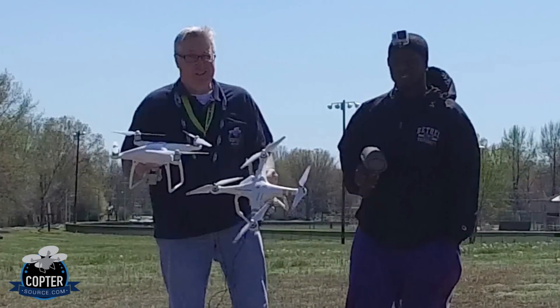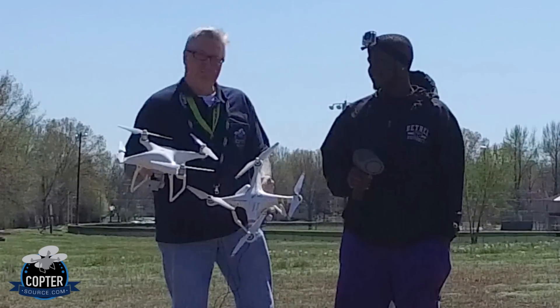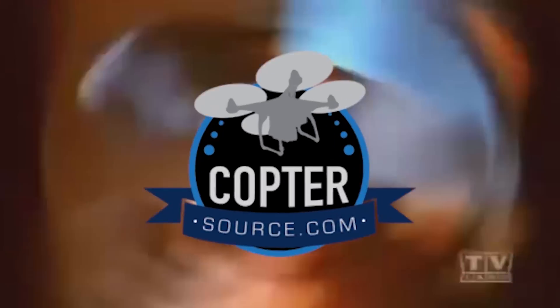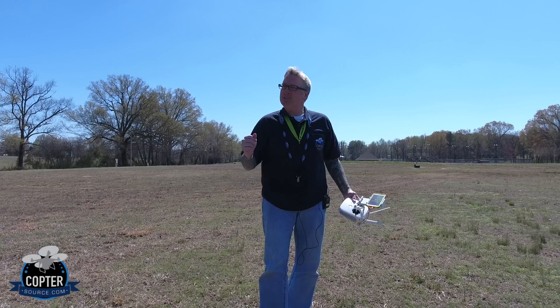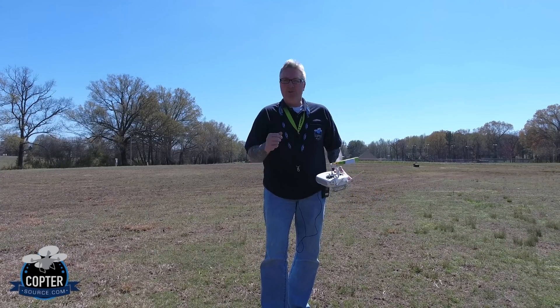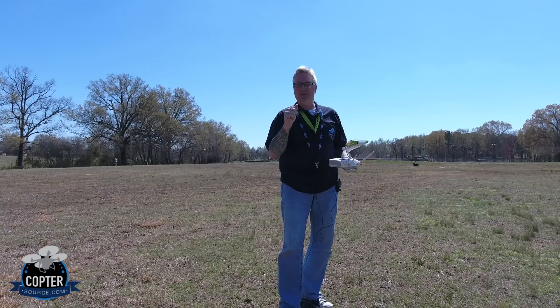He feels great until one of these knocks him in the head, which definitely won't happen, right? All right, test number one will be the Phantom 4. It's a little breezy outside, and we'll do the first test with the regular mode with object avoidance on.